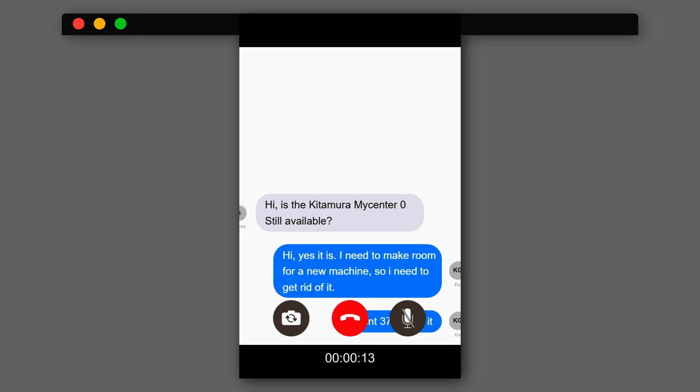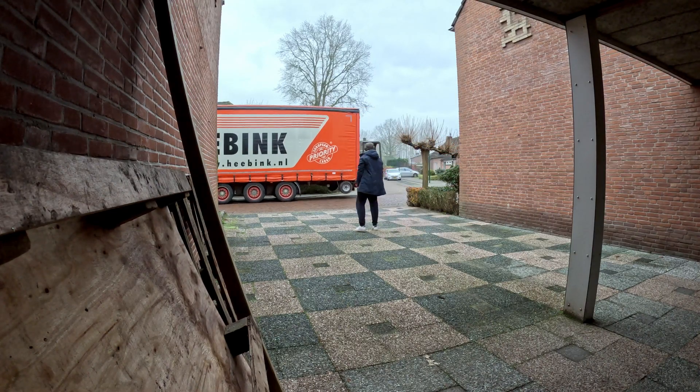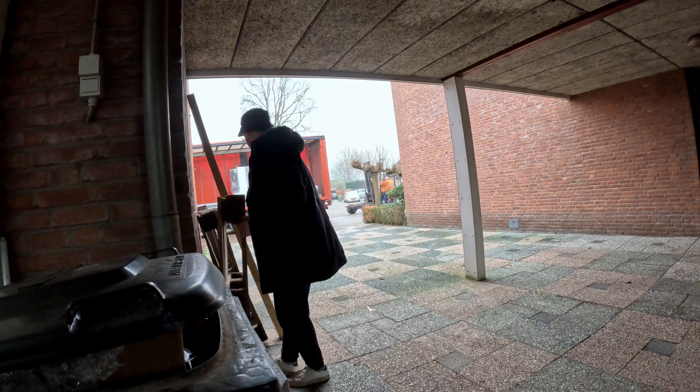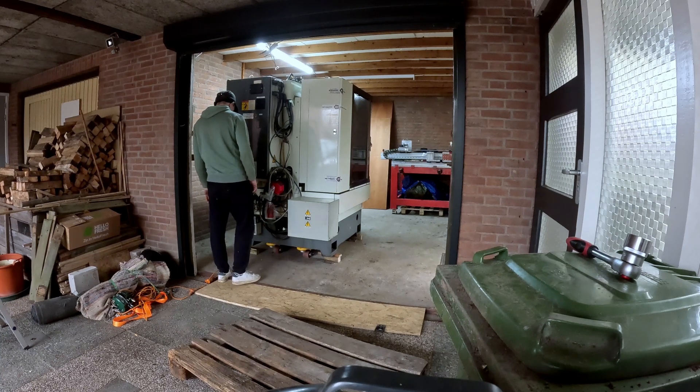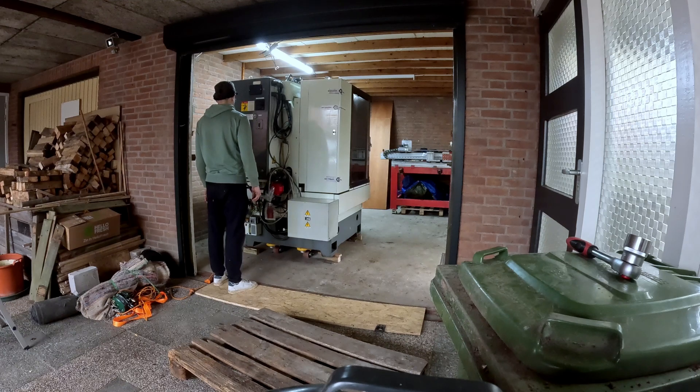After a three-year search to buy a house, we were finally able to do it at the end of 2023. So the first thing you do is immediately buy a CNC machine. Then comes the challenge: how am I, by myself, going to move this CNC machine into my workspace? I was lucky that the transport company was able to move it into the garage for me, but everything else was up to me.